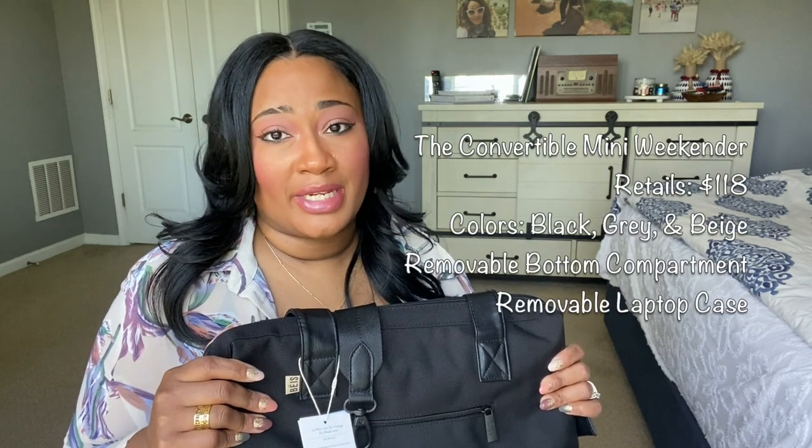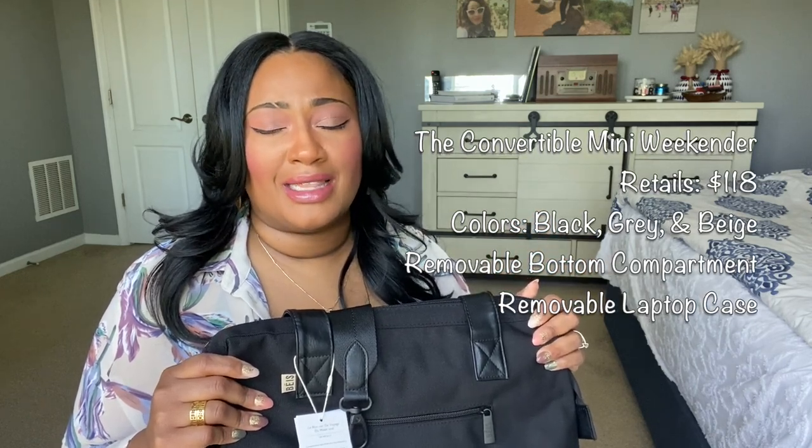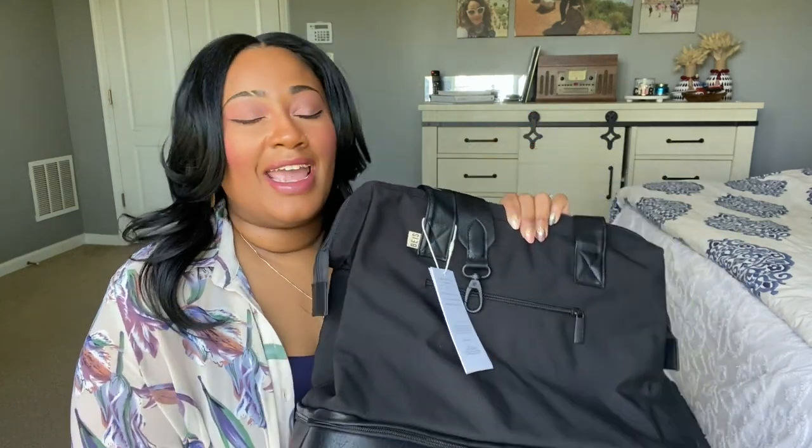The removable laptop sleeve is great for going through security — you can just take the pouch and put it in its own bin. One thing to note: she released a ton of beautiful colors, but this bag only comes in three — black, gray, and beige. The other versions come in around eight colors including purples, orange, green, and pink. I went with classic black because you can't go wrong with it, it matches my existing luggage and travel accessories, and planes can be messy.